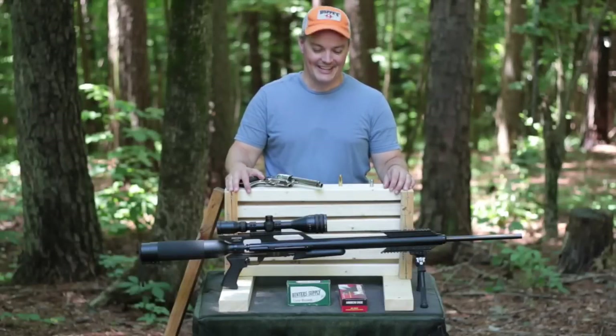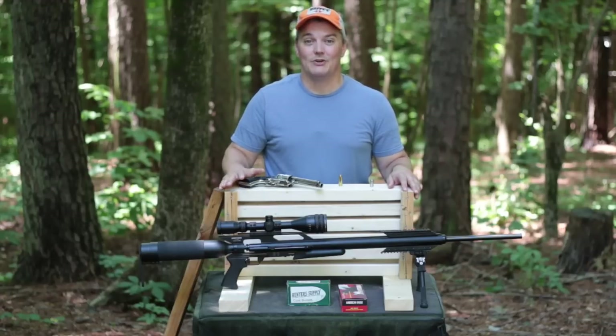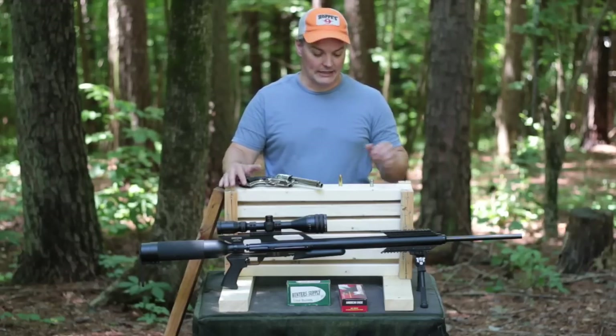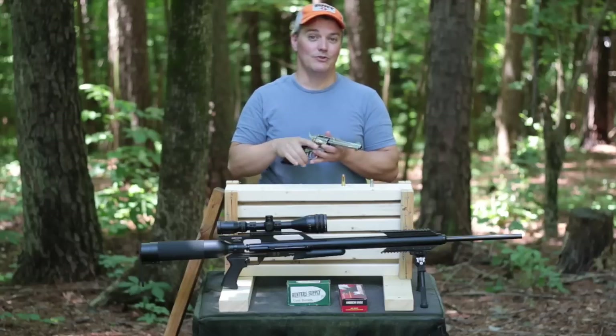Hey, thanks for tuning in to Twang and Bang. This monstrosity right here has got a three-foot long barrel. It's the Air Force Texan. And though there are custom and homemade air rifles that generate more kinetic energy, the Texan is currently the world's most powerful production air rifle. In fact, it generates more kinetic energy than this .45 Colt cartridge fired from my Ruger New Vaquero.